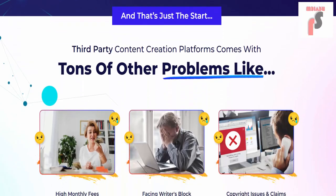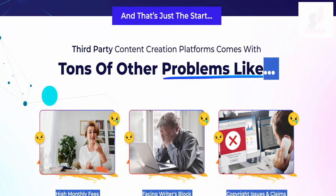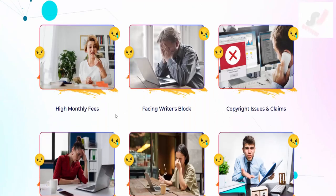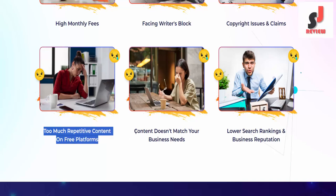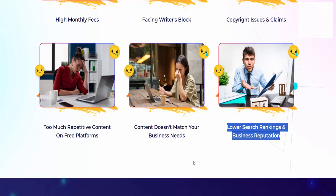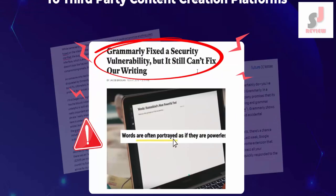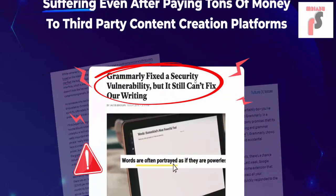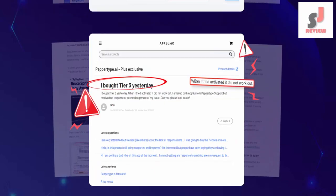And that's just the start. Third-party content creation platforms come with tons of other problems like high monthly fees, writer's block, copyright issues and claims, too much repetitive content on free platforms, content that doesn't match your business needs, lower search rankings, and damaged business reputation. And that's why real people are suffering even after paying tons of money to these platforms.